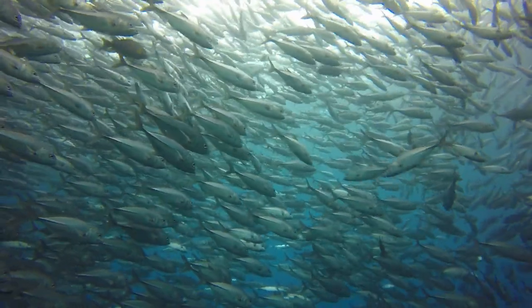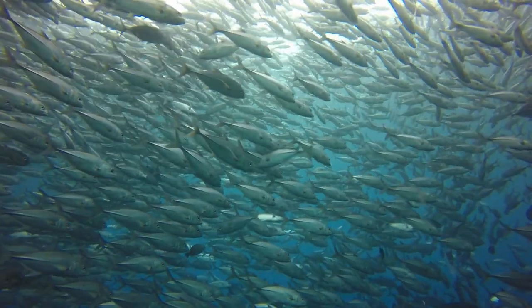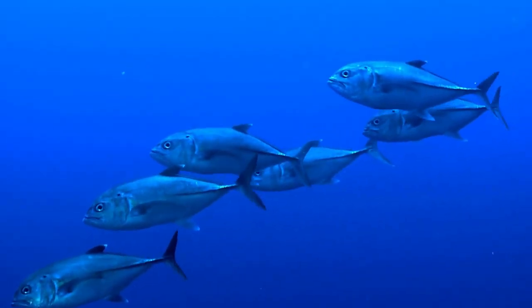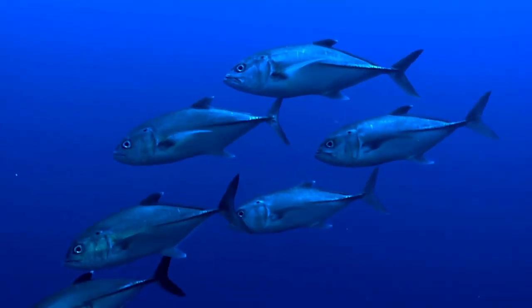The reproduction of yellowfin tuna is a marvel to behold. Spawning in warm tropical waters, females release eggs which males then fertilize. These eggs float in the ocean before hatching into larvae, beginning the life cycle of the next generation of yellowfin tuna.